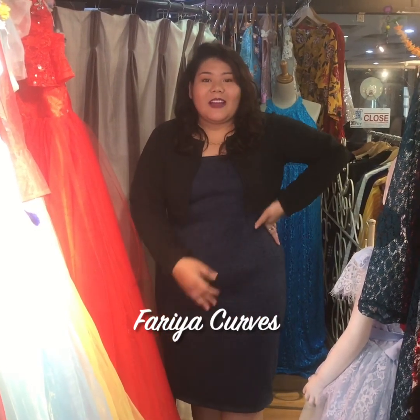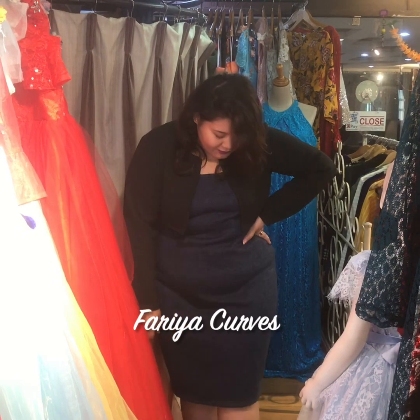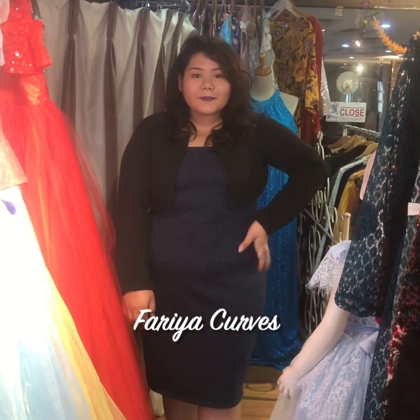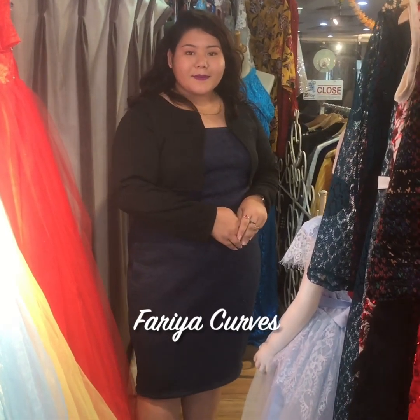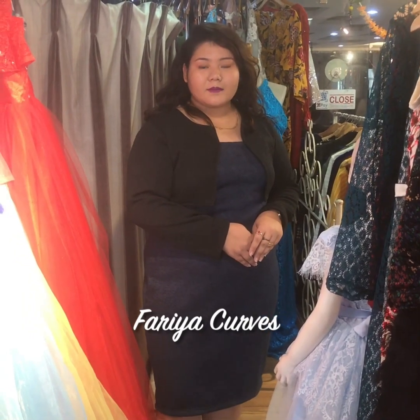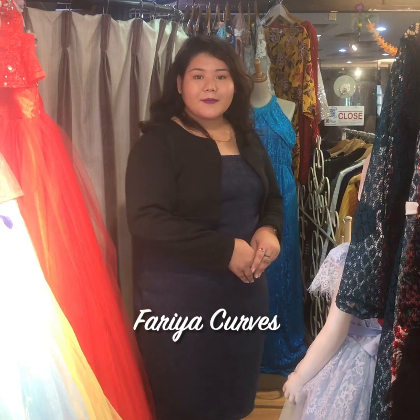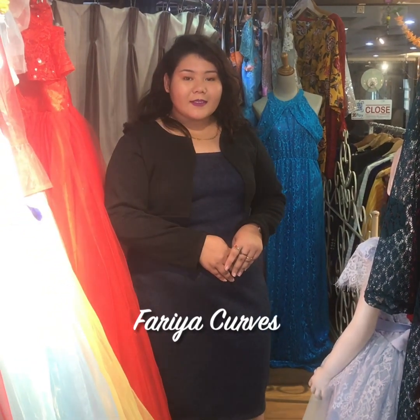This is a very nice simple dress. Looking smart is also very very important. So if you are plus size and looking for smart dresses that you want to wear and go out, you can always come to Faria on the first floor. As you can see, the model confirms this is a very warm, nice dress.